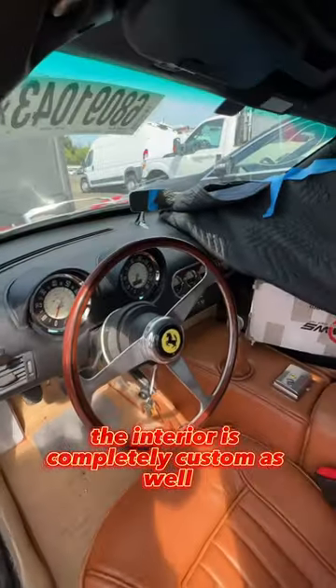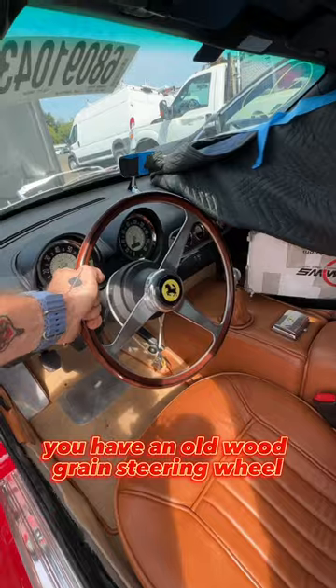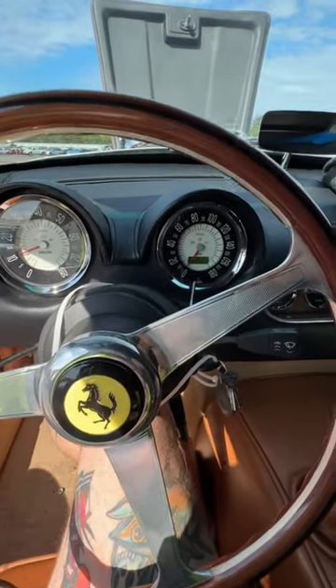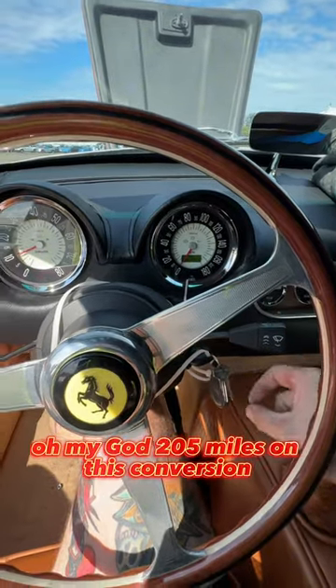The interior is completely custom as well. The rearview mirror is on the dashboard. You have an old wood grain steering wheel. Oh my god, 205 miles on this conversion.